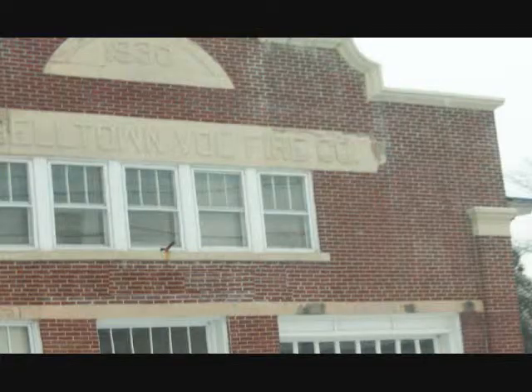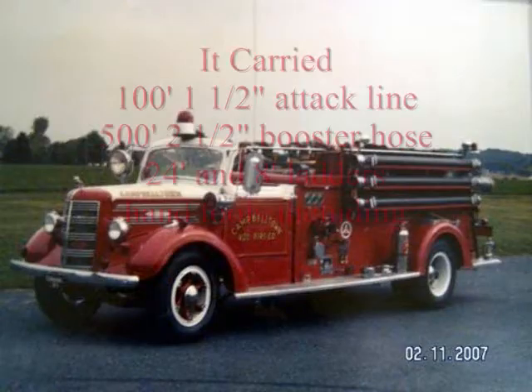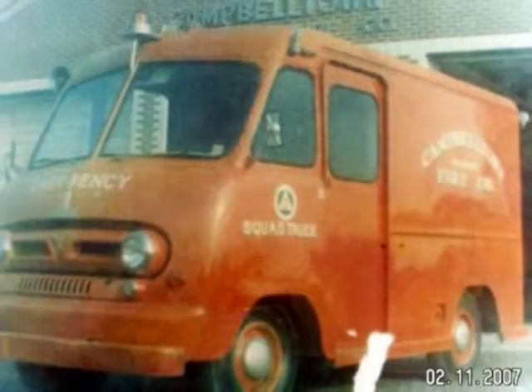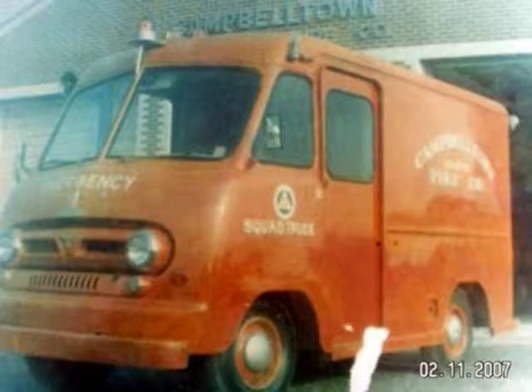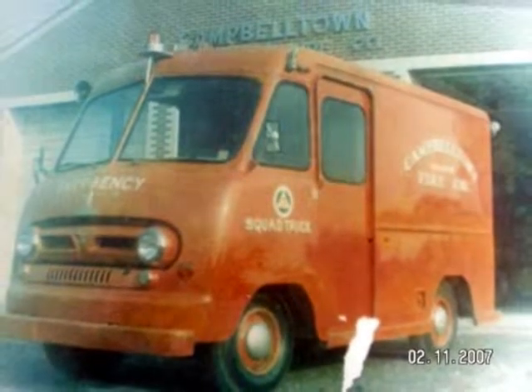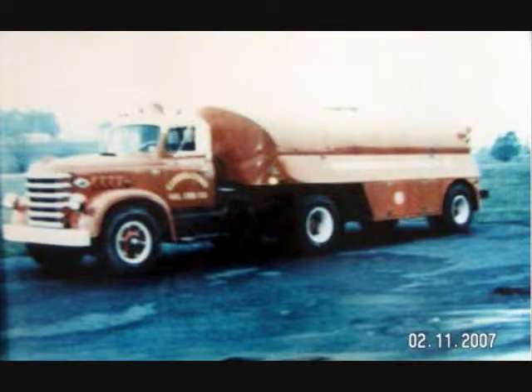By October 4 of 1930, the company dedicated to the community the first fire hall and community building in Campbelltown. By 1947, the company was beginning to advance in technology and purchased their second engine. The first squad truck, a former bread and milk delivery vehicle, was purchased in 1959 for $150. And the members built their first 1,500-gallon tanker in 1967 to carry water to fire scenes.